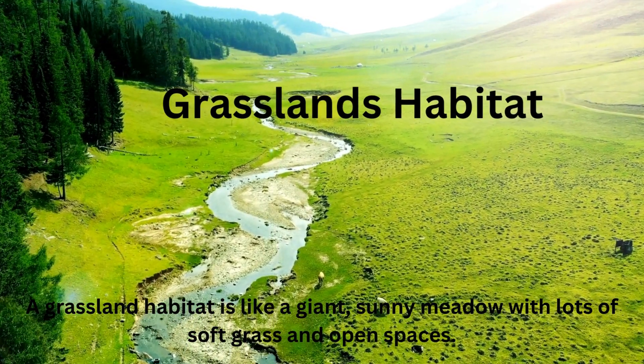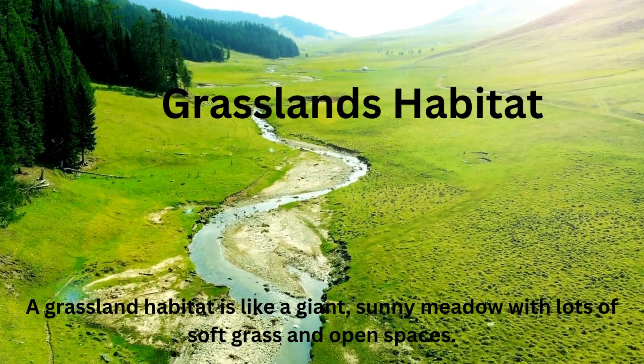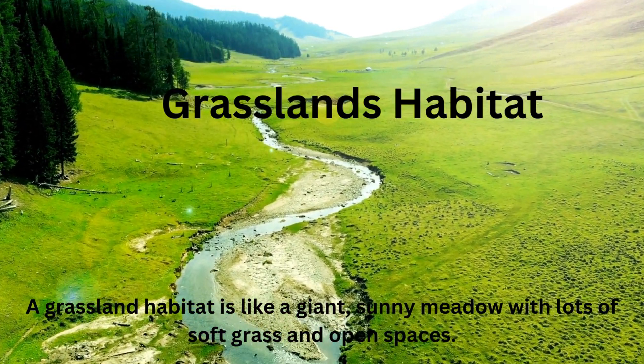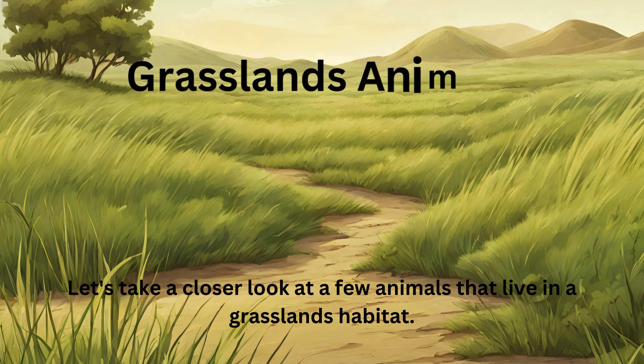Grasslands habitat. Grassland habitat is like a giant sunny meadow with lots of soft grass and open spaces. Let's take a closer look at a few animals that live in a grasslands habitat.